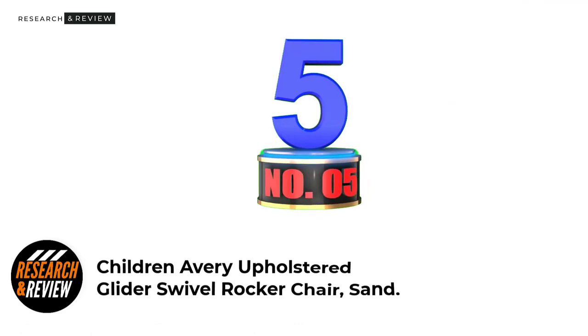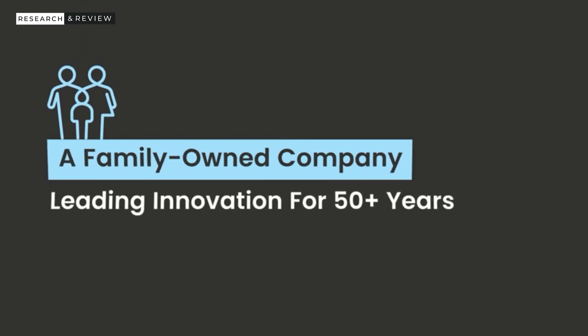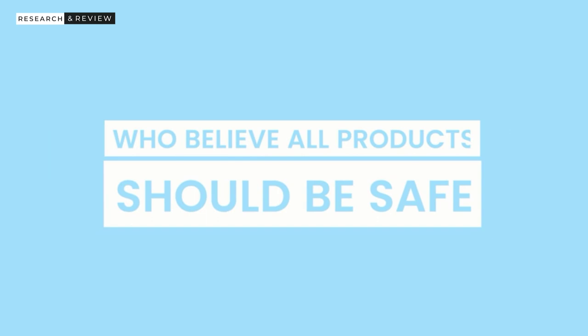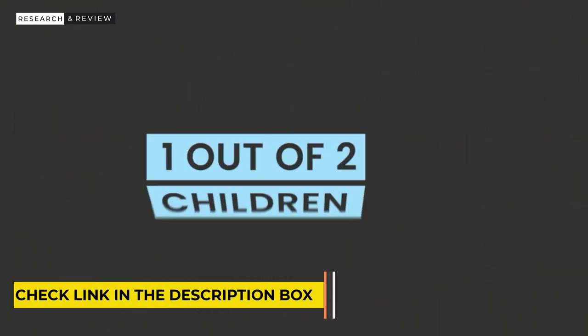Number 5: Children Avery Upholstered Glider Swivel Rocker Chair in Sand. Children make a wide range of upholstered nursery gliders, including Emerson, Avery, Blair, Lancaster, Emma, Middleton, Gavin, Ava, Rowan, and more. They are a bit different in style and functionality — some use traditional wear while others use contemporary styling. Some are rocking only, and most others provide gliding, rocking, and swivel functions. Some of them include an ottoman, but most require purchasing it separately.